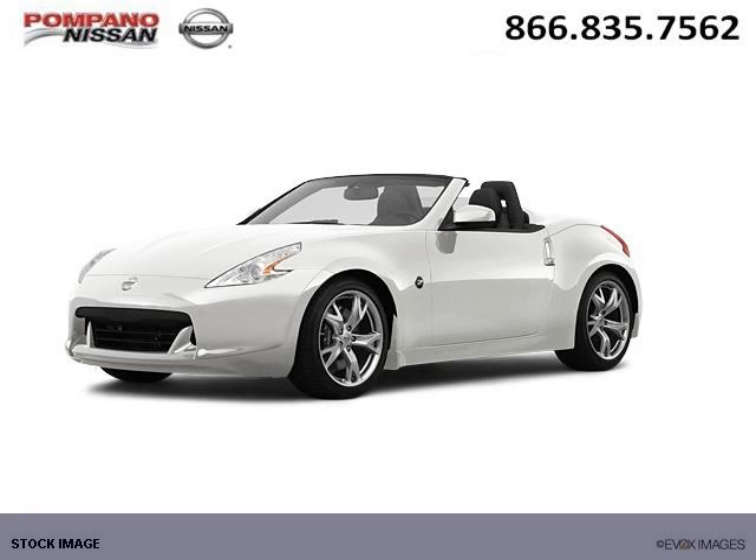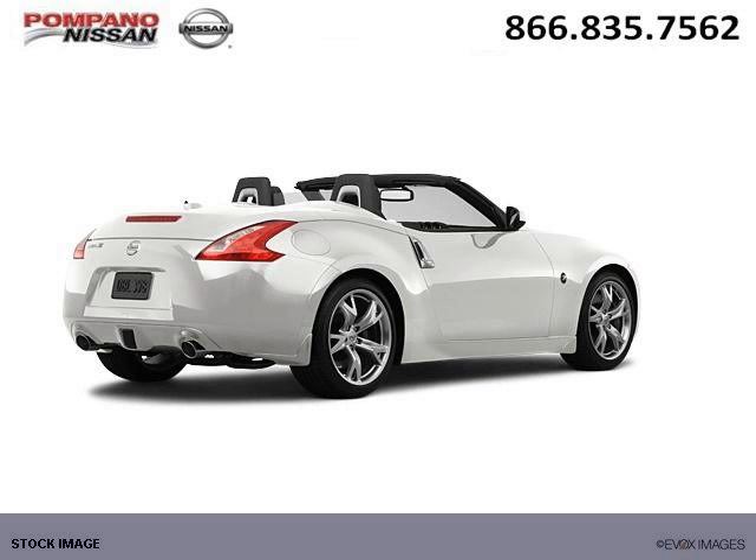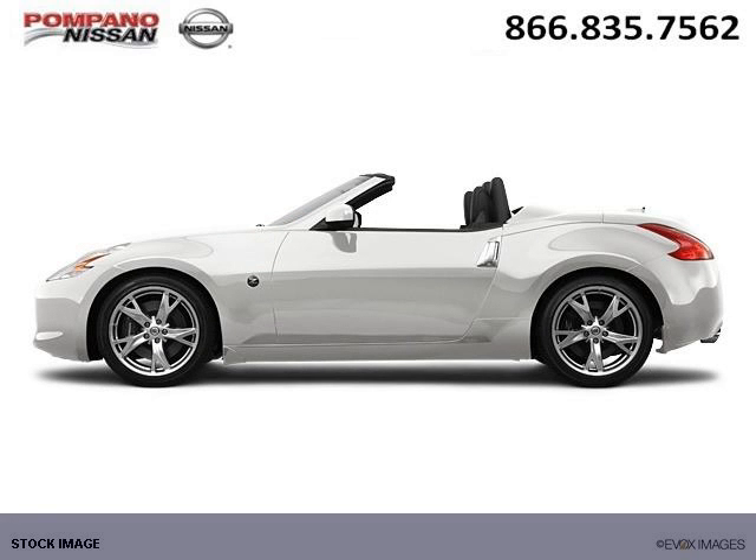Do you want to stretch your purchasing power? Well, take a look at this outstanding 2012 Nissan 370Z. This 370Z would look so much better with you behind the wheel instead of sitting on our lot. And with climate control, automatic transmission, it's bound to sell fast.